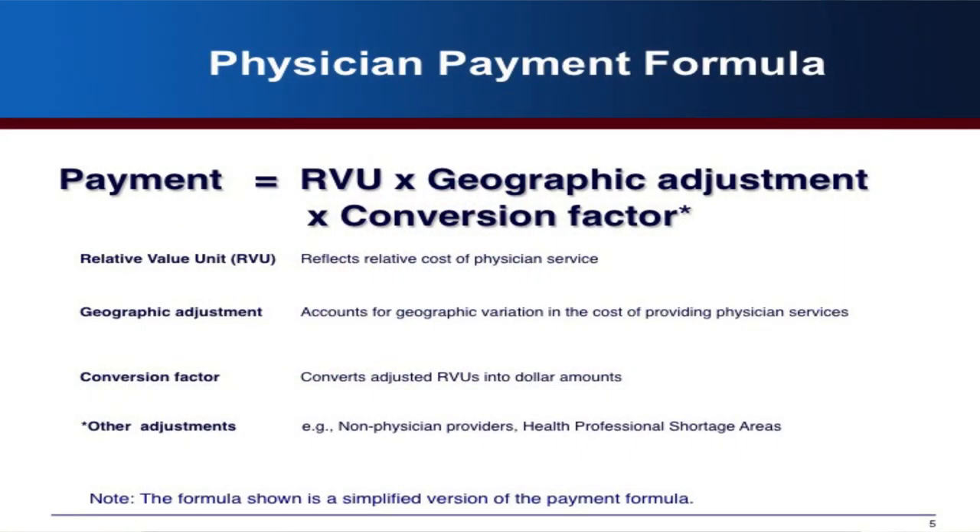The payment formula has three components. First, there's the relative value unit. These payments are also adjusted for geography, meaning there are geographic differences in the amount of resources required — for example, New York City might be more expensive than West Virginia. Then there's a conversion factor, which is basically a dollar amount that converts the RVUs and the geographic adjustment into a payment amount. That's where the SGR formula actually comes in.